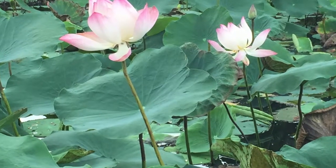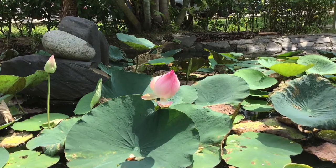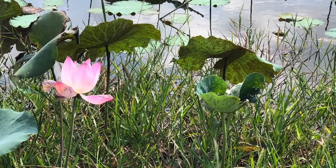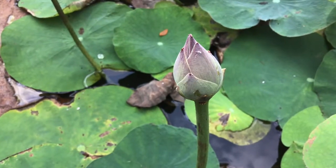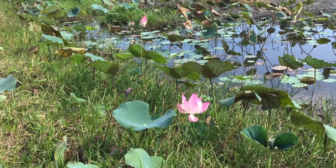To Vietnamese culture, the lotus is more than just a flower. To the Vietnamese people, it symbolizes purity, heart, mind, and beauty. Lotuses were chosen to be the traditional flower of Vietnam for many reasons. For example, it grows in mud, but when it blooms, it is pure and glowing.